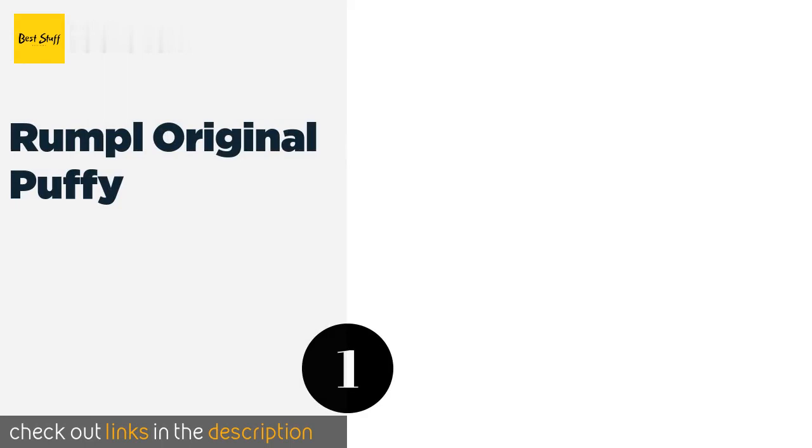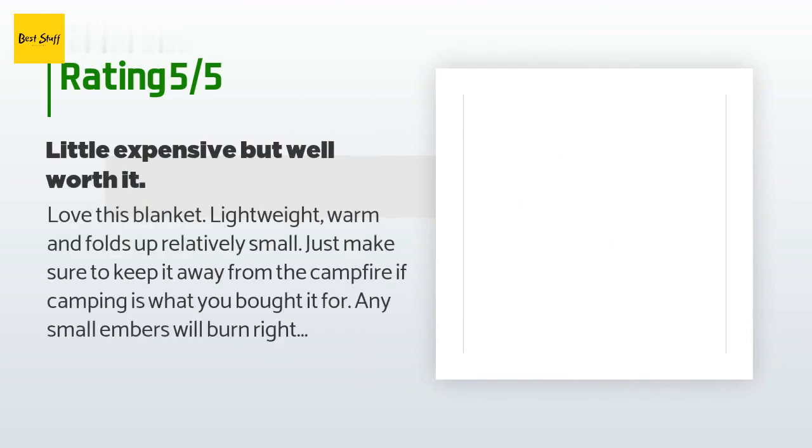The first product on our list is the Rumpl Original Puffy. It comes in one-person, two-person, and throw versions, so you can select the size that makes the most sense for the type of trip you're taking. Its synthetic construction renders it machine washable, so there are no hassles when you get home. This product is available on Amazon for $69, with an average rating of 4.6 stars from more than 140 customer reviews.